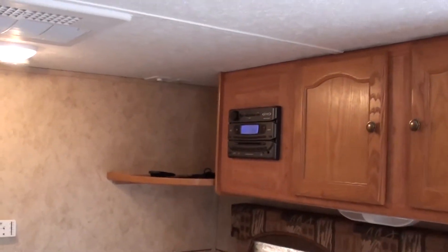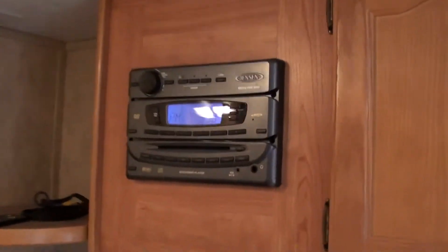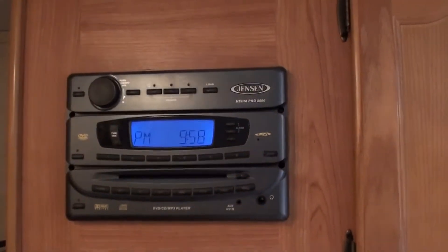You got an overhead cabinet there — that's where your TV would go right up in that area — and then you got your entertainment system here, it's a Jensen AM FM CD player.